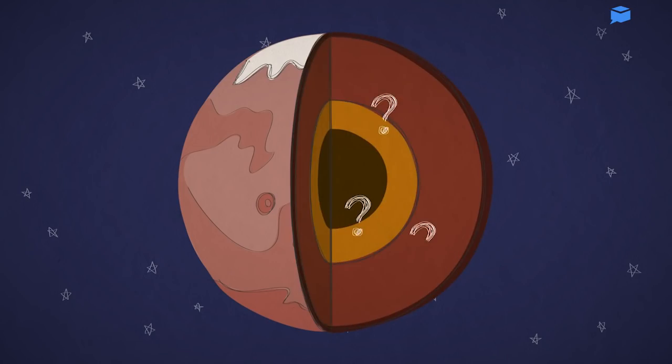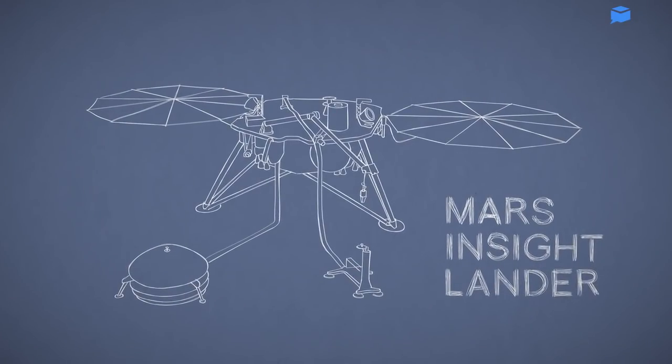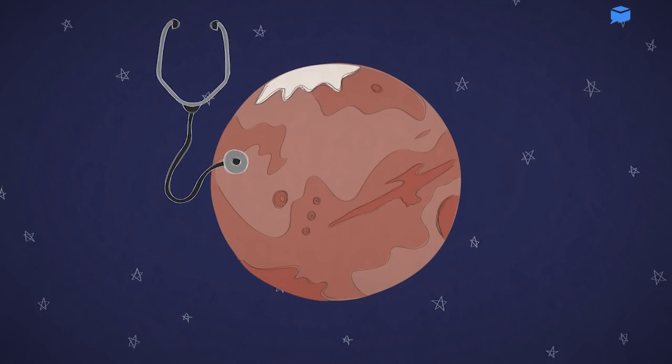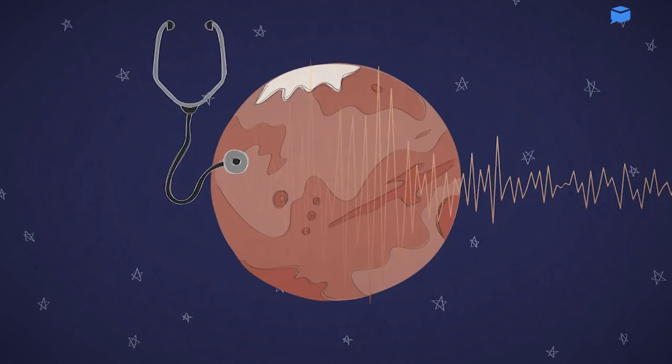NASA says it's essentially performing the red planet's very first checkup since it formed more than 4.5 billion years ago. InSight is loaded up with a bunch of tools. A seismometer will take Mars' pulse, measuring seismic waves from Mars quakes.